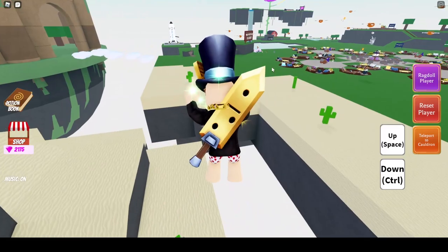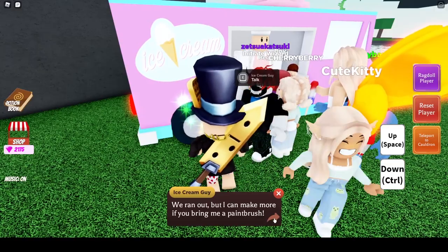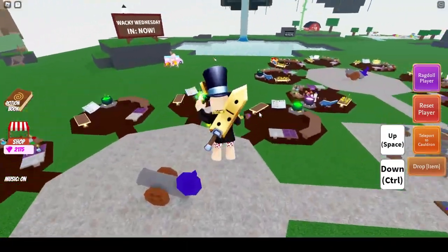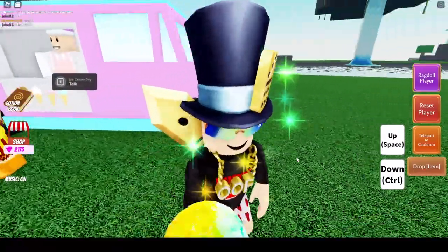Now we head back and get the final one — the snow cone. He needs a paintbrush for the snow cone. I actually have that ingredient from about a month ago, so there's the paintbrush. I bring it to him, and he gives me the snow cone. There it is!